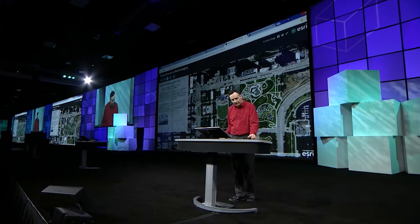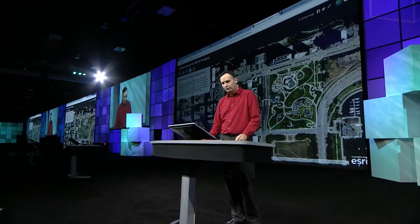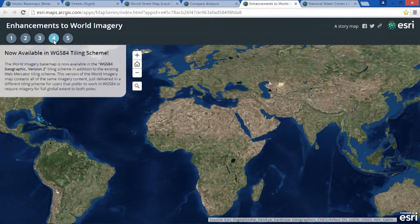It's not our standard world imagery map. In response to feedback from many of you, we just released a new, alternate version of our world imagery map. It contains all of the same imagery as our standard map in Web Mercator, but is delivered in the WGS84 coordinate system, preferred by many different GIS organizations.